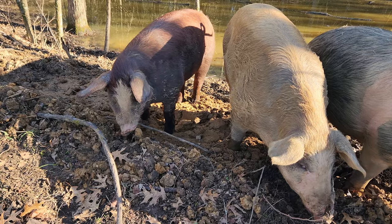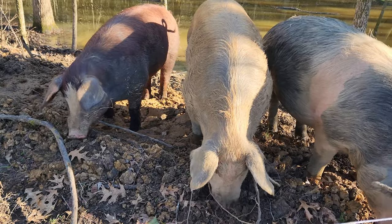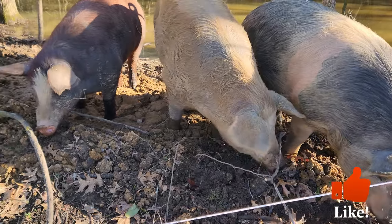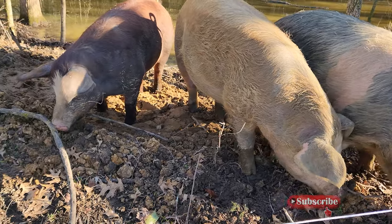Just one more thing that pigs are good for besides providing really good meat: they can also help seal up ponds. Or if you dig a new pond, stick some pigs in it and they will ensure that it is sealed up well. Thanks for coming by — make sure you like, subscribe, and share this with your friends, and I will see you next time.